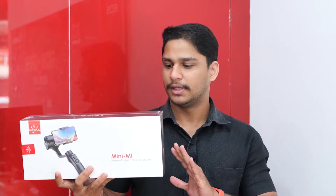Let's talk about the low-budget smartphone cameras. We have a company called Moza. This is Moza Mini S. This is Moza Mini M.I. — a foldable type of gimbal.